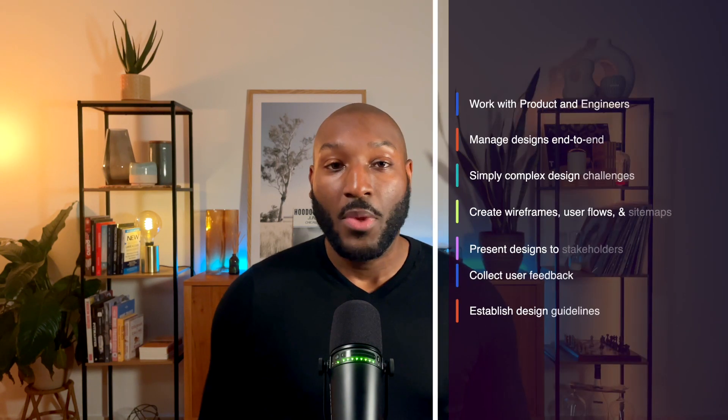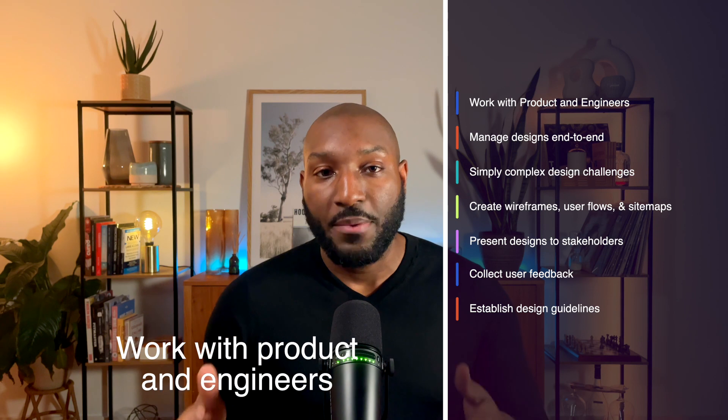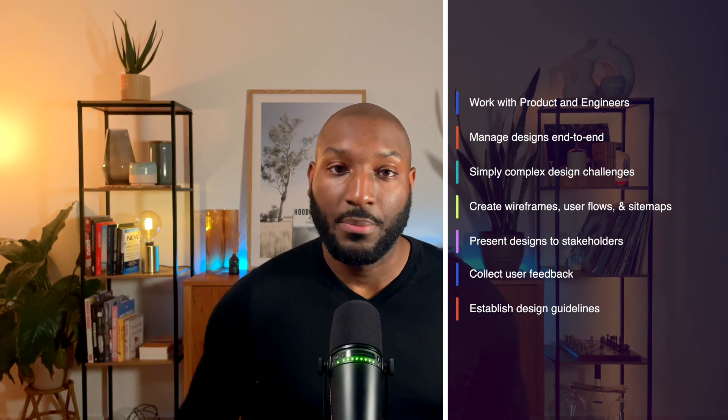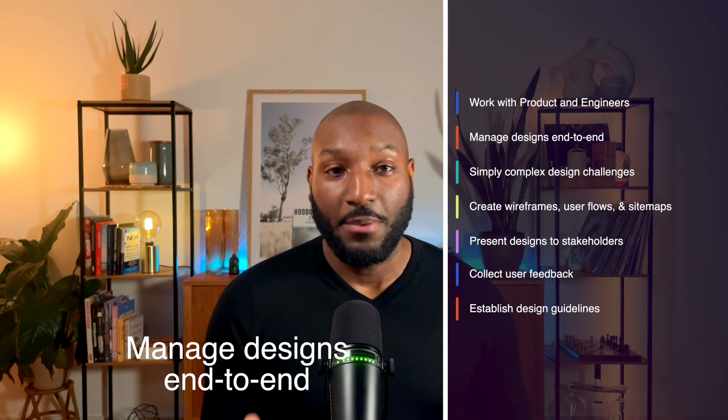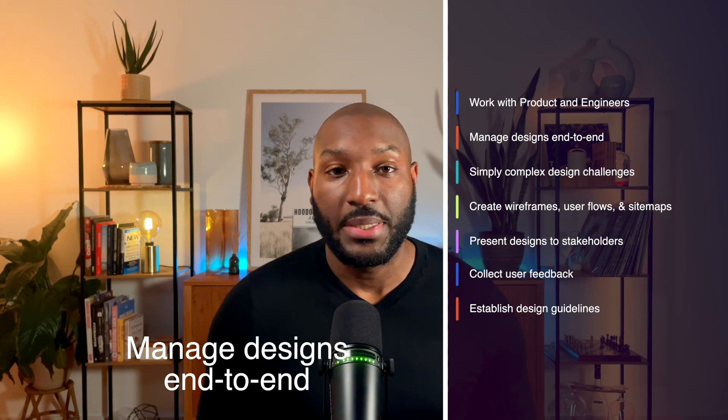All these efforts come together to create a seamless, enjoyable user experience, making the product both eye-catching and user-friendly. To summarize: you'll collaborate with product management and engineering to develop creative solutions for the product's direction, appearance, and user experience. You'll also manage all aspects of the visual design from initial concepts to delivering final designs to the engineering team.